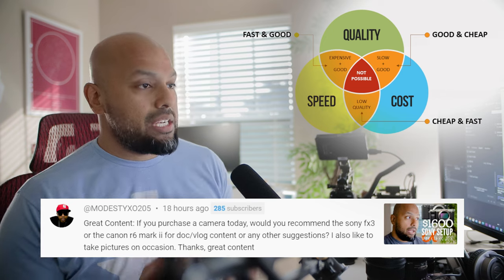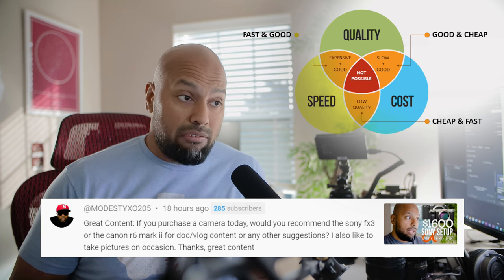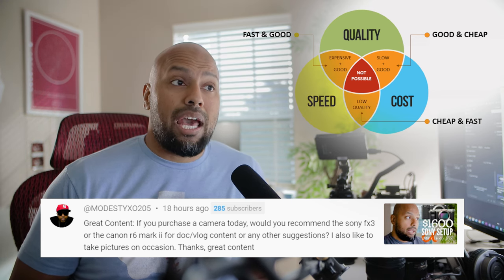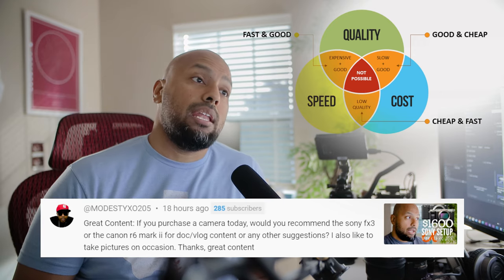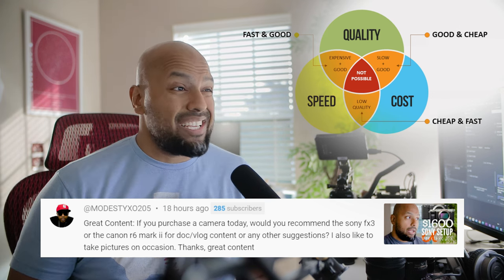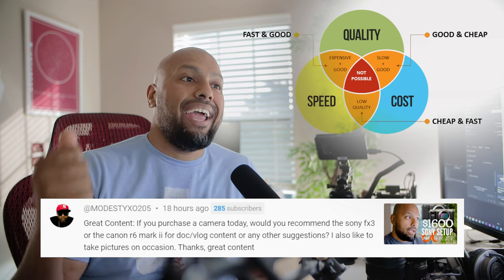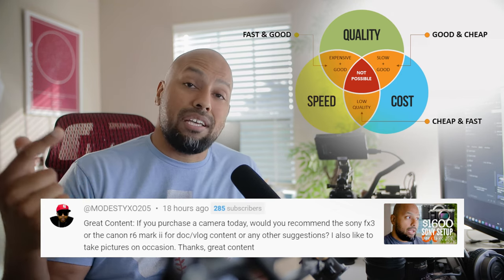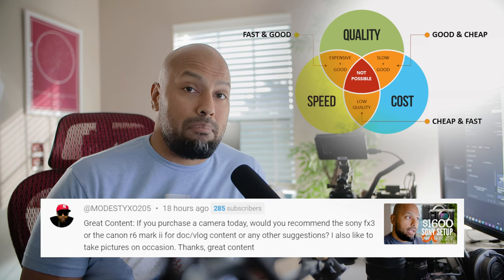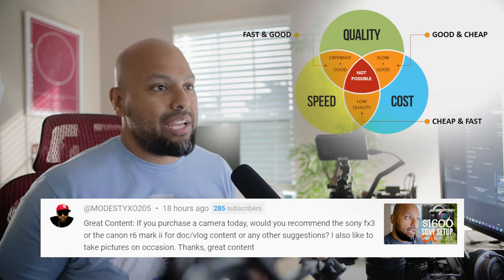When it comes to making any kind of decision about what gear and technology you're going to use, you have to take into account these three things and pick one, maybe two of them. If you want the utmost highest quality, you're going to sacrifice speed and pay a lot for it. If you want something instant, you're also paying a lot and possibly sacrificing quality. If you want something free, it may not come instantly and the quality may not be the best. This is the reality of life.